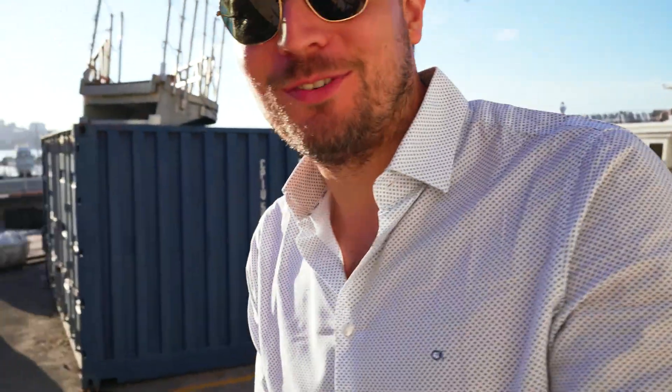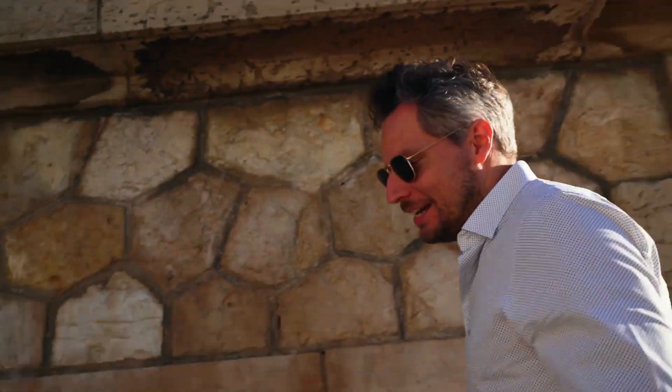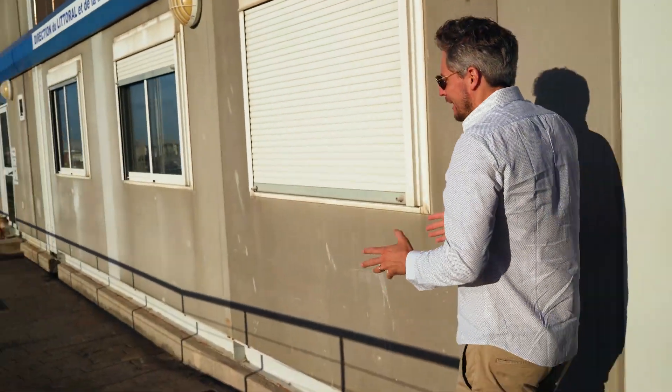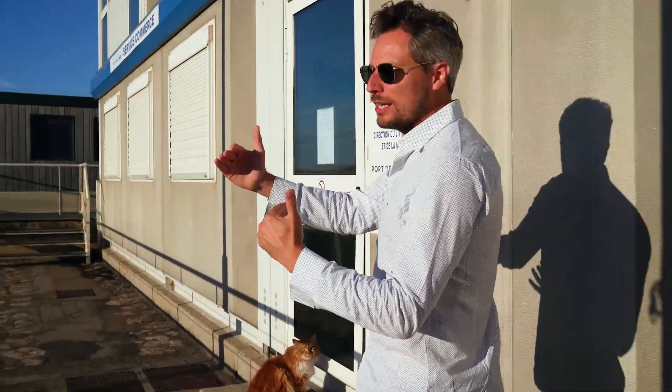It's 7 o'clock in Cannes, which for the French Riviera is quite early. Why so early? Because we're witnessing a very important step for sustainable yachting — it has never been done before that they refueled a yacht with hydrogen in a port. There are new safety regulations and they're pushing the boundaries for those safety regulations, and that's what we're witnessing right now.